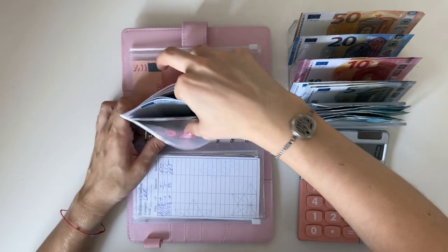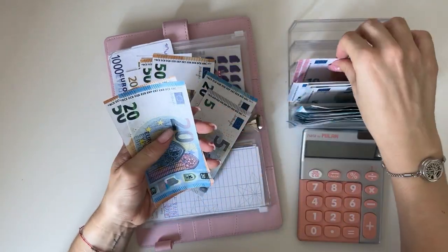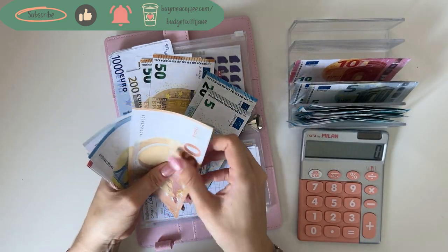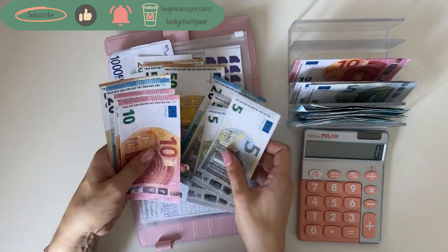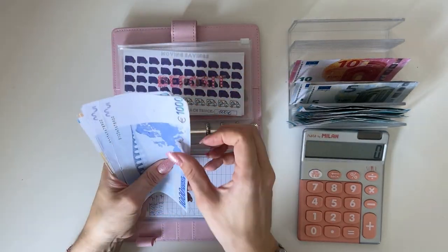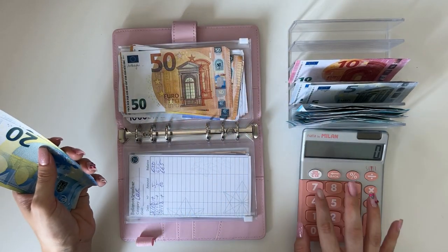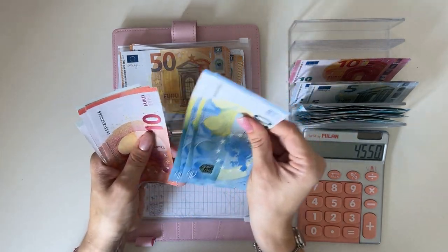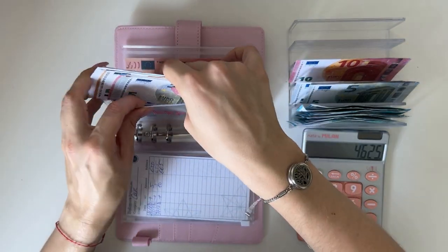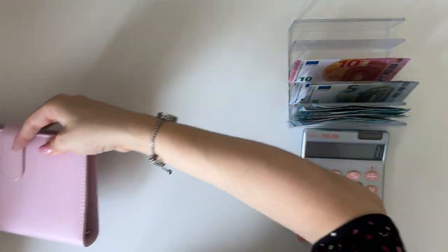Deposit is going to get 100. I'll do 50, 20, 30, 35, 40, 50 to make it work. Deposit now has 1,000, 2,000, 3,000, 4,000, 200, 400, 450, 500, 550 — plus 20, 40, 50, 60, 65, 70, 75 — total 4,625 in deposit. Emergency has 5,000 so we're not adding to that.